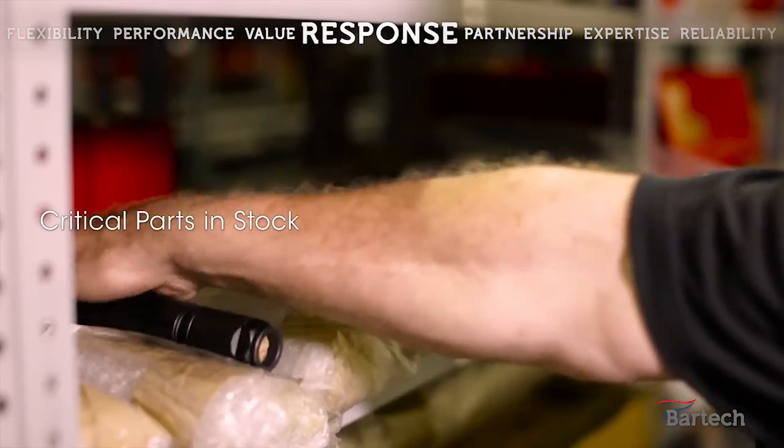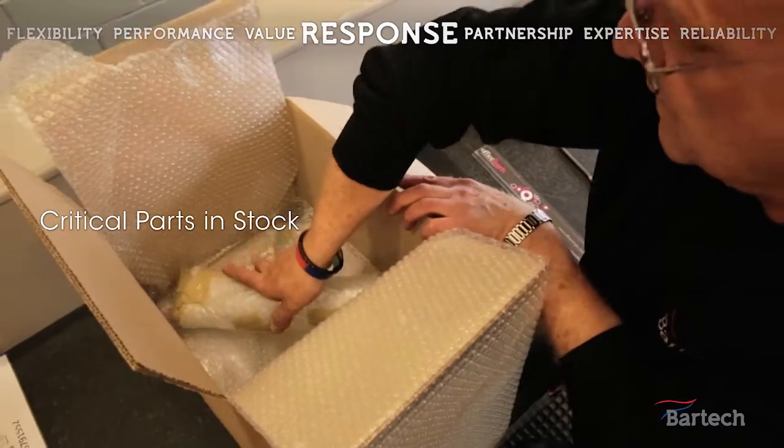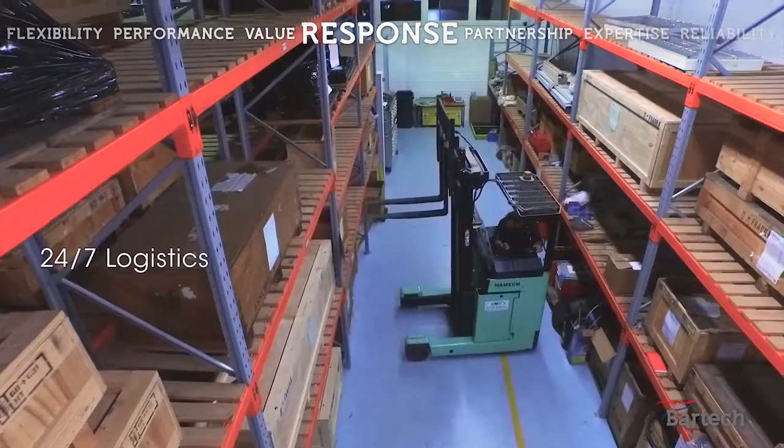The computer-controlled spare parts system is used for identification and interpretation, giving you the right parts quickly in the best condition ready to use.